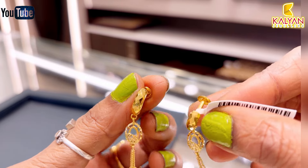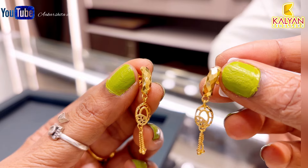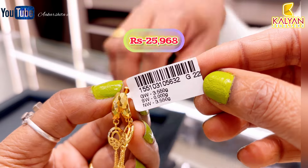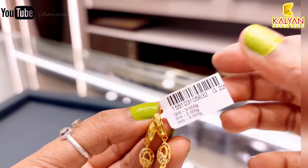Next, this is a fancy design, 3.5 grams. It's a hanging style — hoop earring type, but not exactly a hoop. This earring will be approximately ₹25,968 rupees.